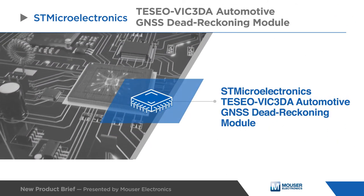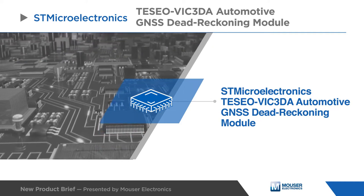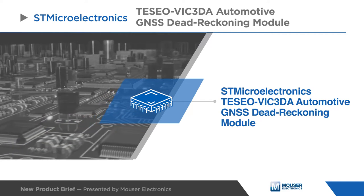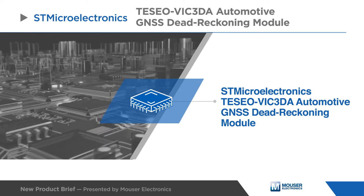STMicroelectronics TESIO VIC-3DA module is an easy-to-use global navigation satellite system standalone module embedding the TESIO 3 single die standalone positioning receiver IC working simultaneously on multiple constellations.